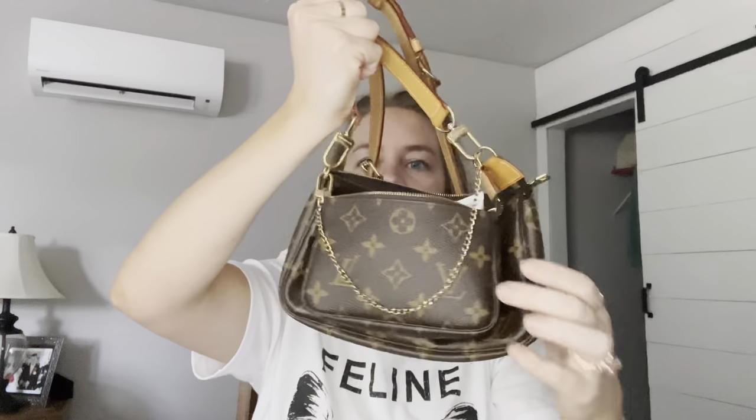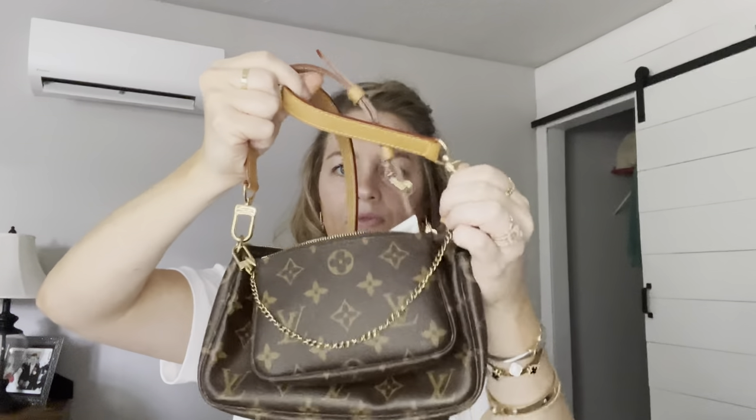What I want to do is switch into my old model Pochette Accessories. This is the old model — it's a year 2000 vintage that I got years ago. I have my Speedy 25 Bandoulière strap on it, which I think goes perfectly with this. I've connected my Mini Pochette to the Pochette Accessories bag as well.